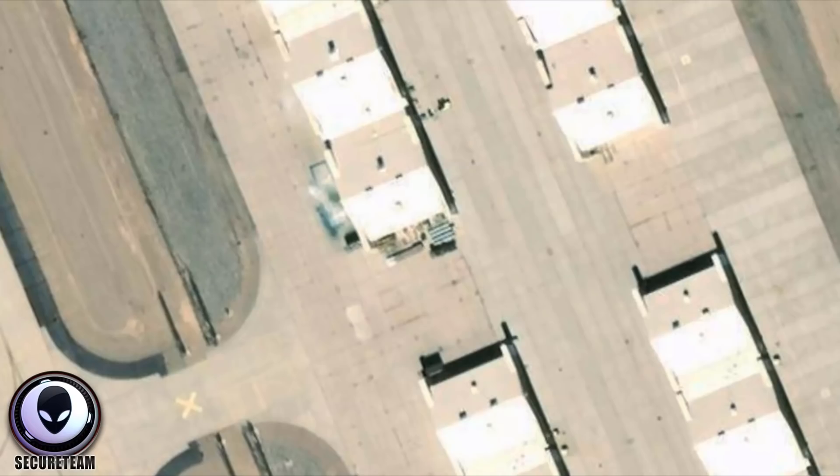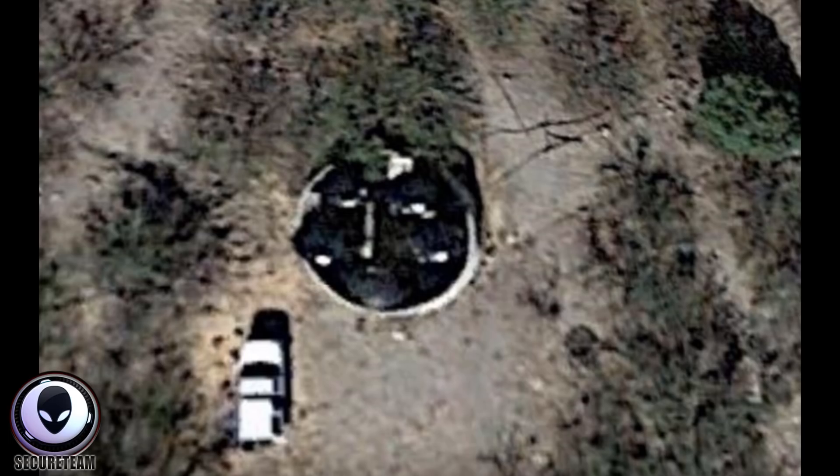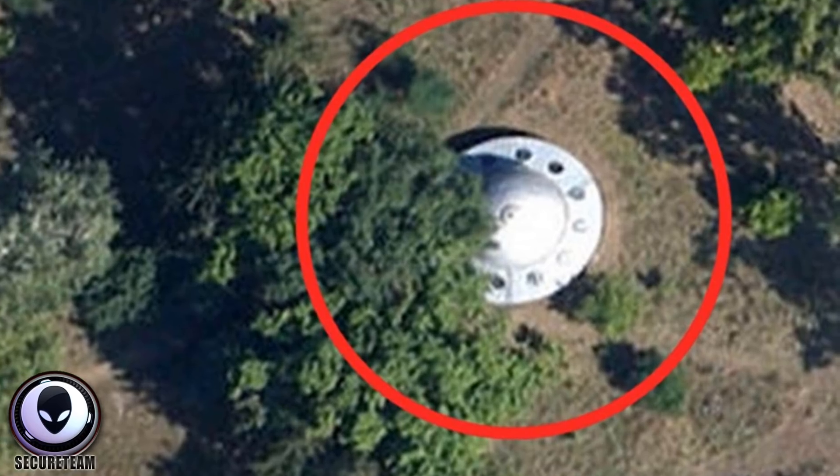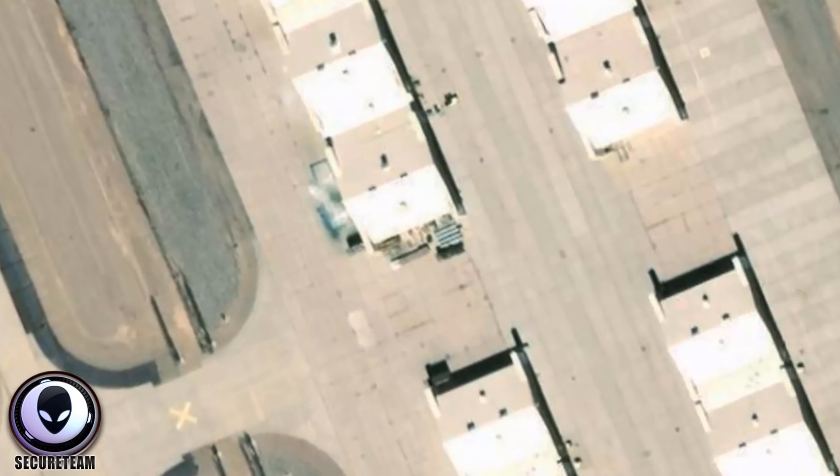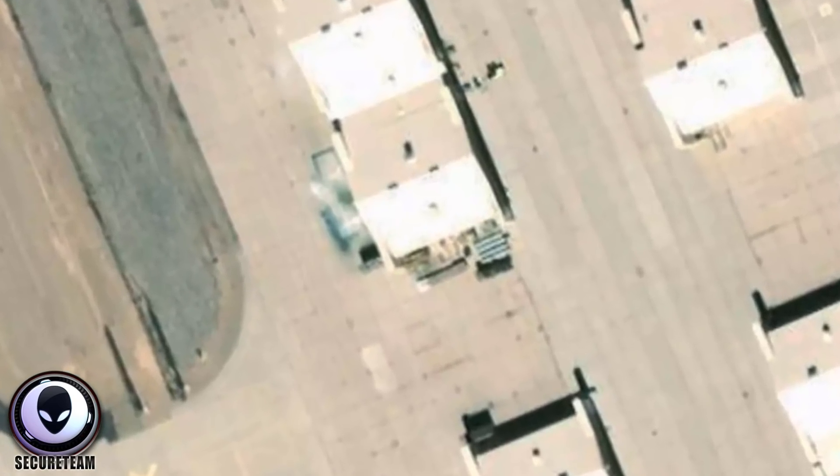Hey, what's up guys, Tyler here with Secureteam. There are a couple of different things I want to talk about today regarding things found on Google Earth satellite images — but not just your run-of-the-mill anomalies or structures. When it gets really mysterious is when you find something that is obviously there, but the powers that be — whether that be the government or Google or both — take the time to actually blur out that object or structure so you can't even get an idea of what it could be.